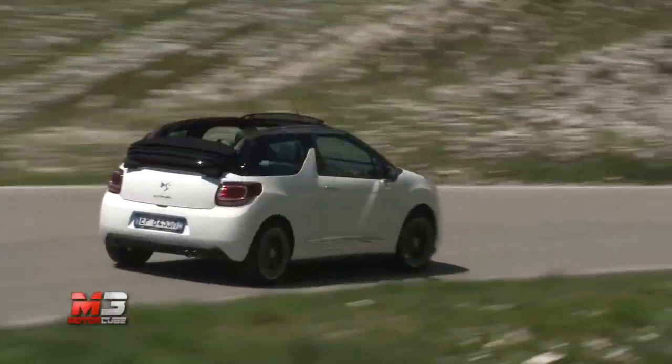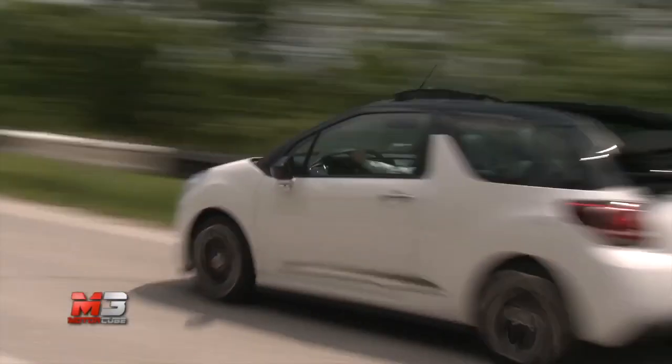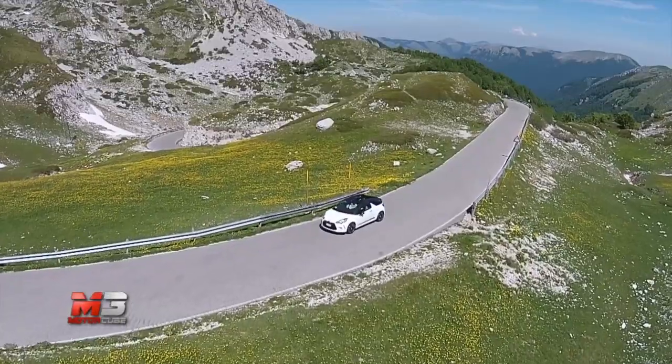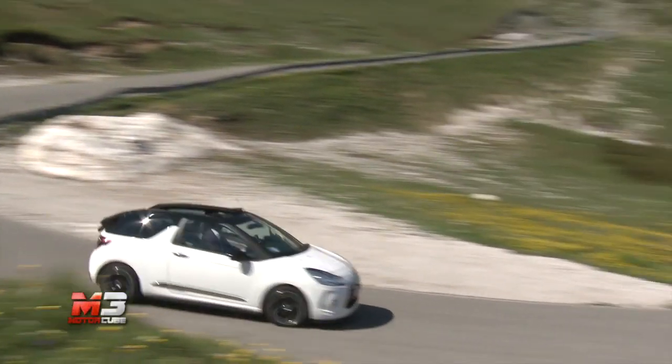Su strada, la DS3 Cabrio è brillante e divertente da guidare, con un'ottima tenuta di strada nelle curve ed un'eccellente accelerazione quando si decide di affondare il pedale. Capace di dichiarare consumi medi nell'ordine dei 18 km con un litro, la nuova DS3 Cabrio si conferma una delle migliori piccole premium attualmente presenti sul mercato.